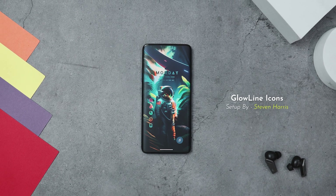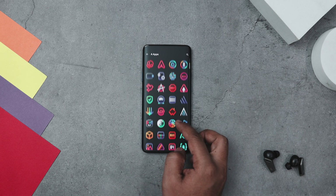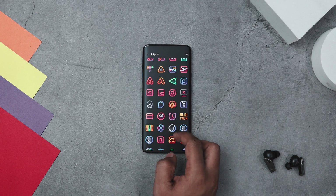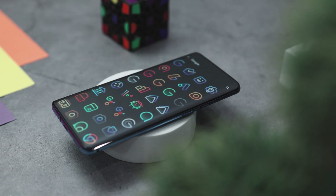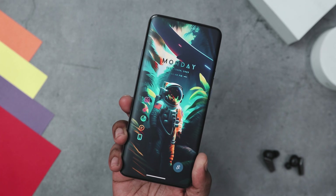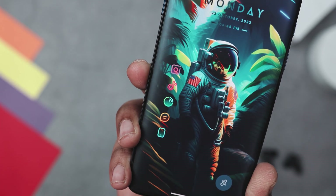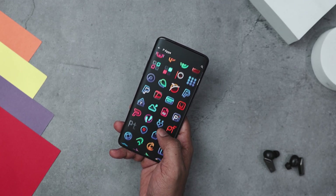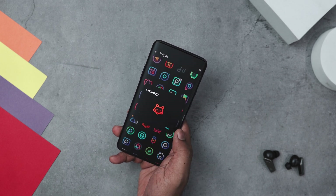Next up we have the Glowline icon pack that features 3700 plus beautifully crafted icons, perfect for dark and light setups. Each icon is designed with colorful linear lines and an eye-catching glow, especially on AMOLED screens. The vibrant neon color palette and modern minimalistic design ensures that each icon is both attractive and easily recognizable. It also adheres to Google's material design guidelines while adding a unique creative touch, ensuring icons maintain a consistent size and dimension. This pack includes top-notch quality icons, alternative versions of popular and system apps, and a matching wallpaper collection, ensuring a cohesive look for your device.